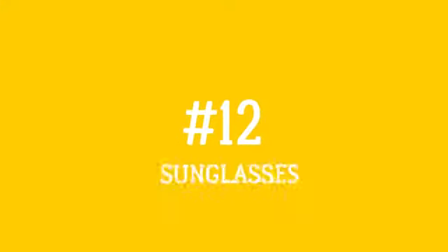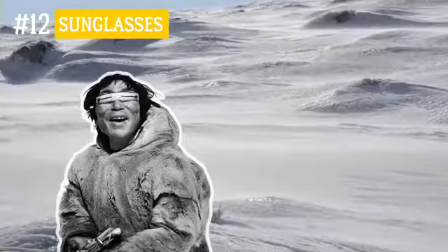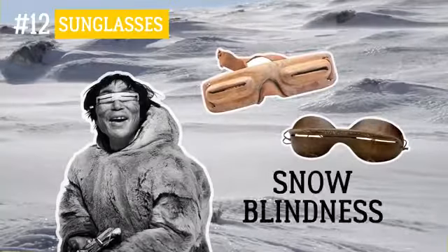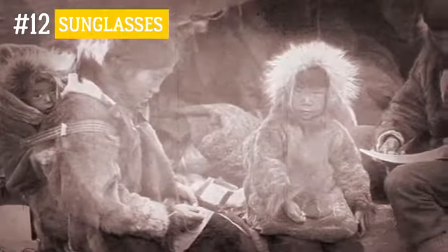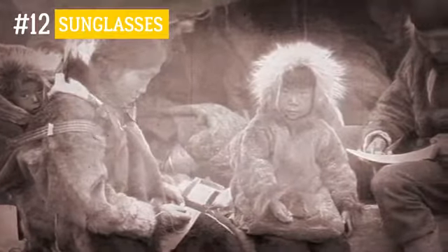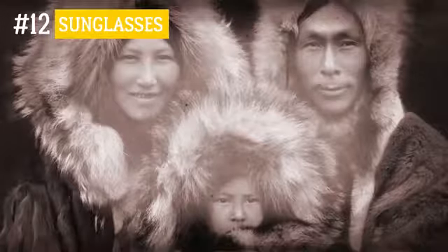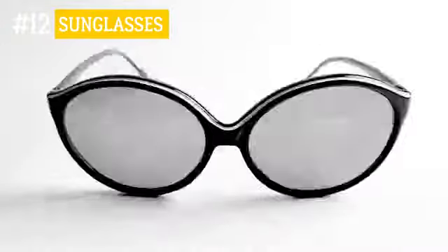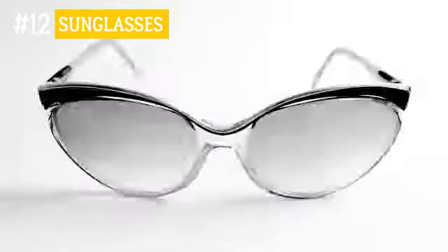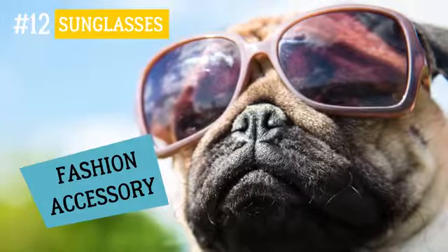Number 12: Sunglasses. The first sunglasses were meant to protect you, not from the sun, but from so-called snow blindness. Residents of the far north used to make them entirely of wood, bone, or other non-transparent material, leaving narrow slits for the eyes. This helped to preserve one's vision when snow surfaces became blindingly reflective. These days, sunglasses are not just a means of protecting eyesight, but also a fashion accessory with a wide range of styles.